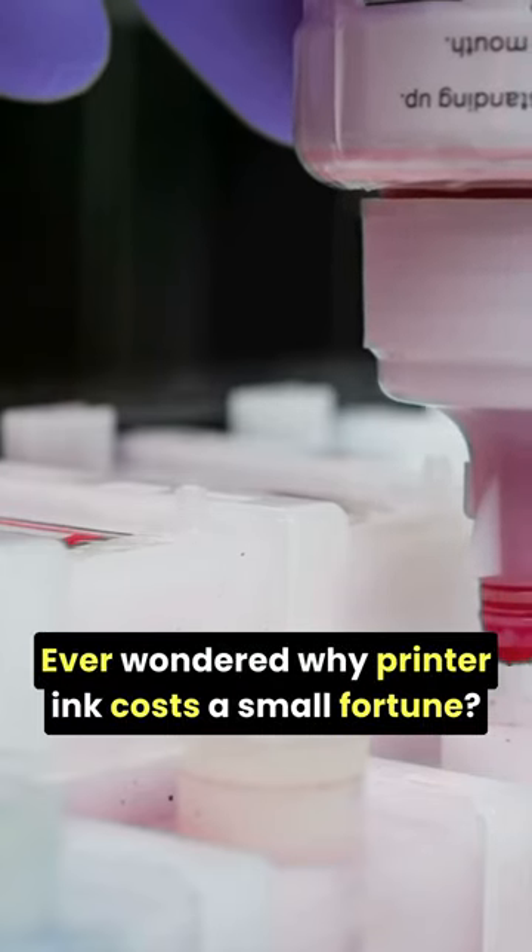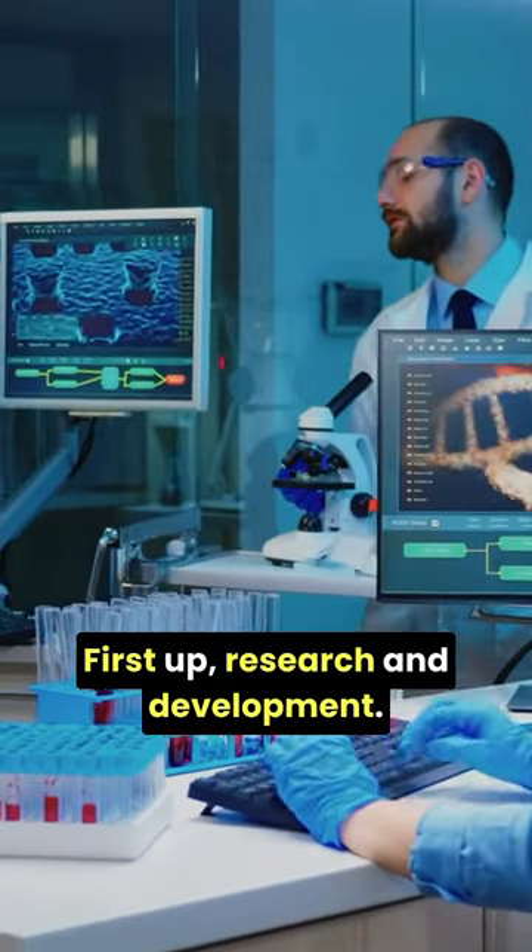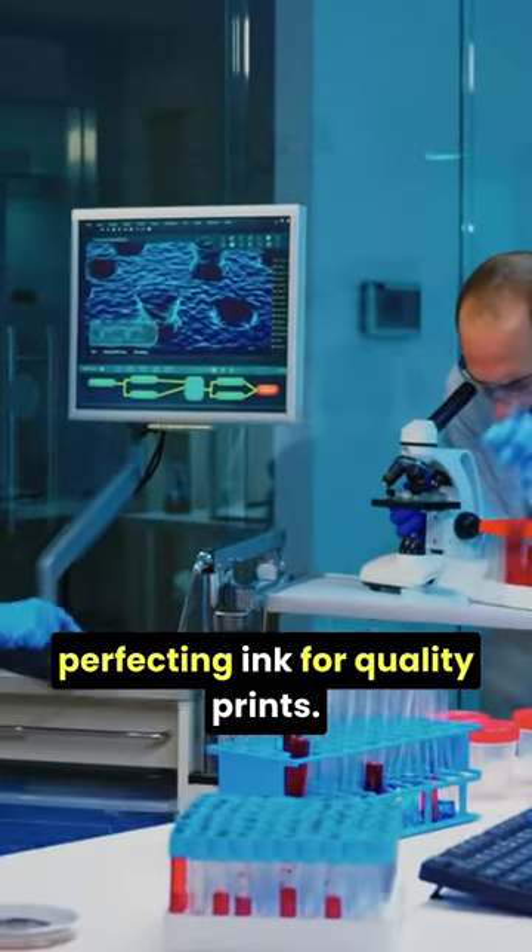Ever wondered why printer ink costs a small fortune? Let's find out. First up, research and development. Manufacturers spend years perfecting ink for quality prints.